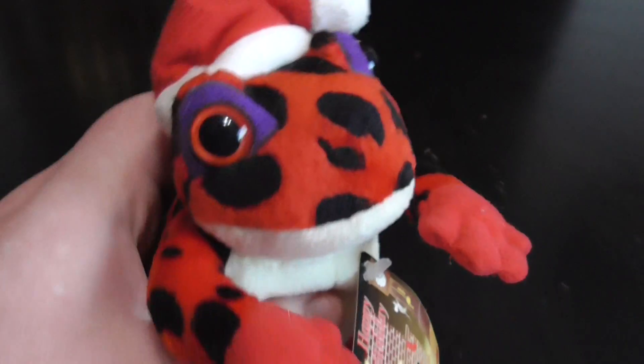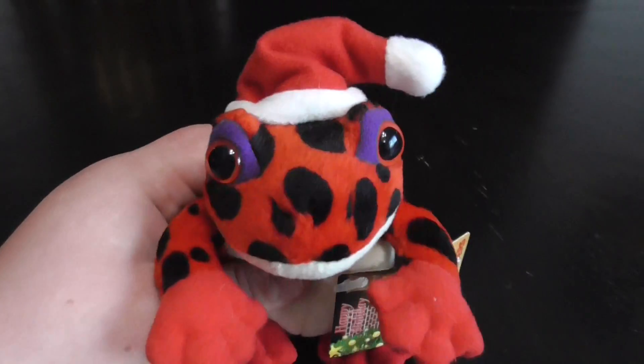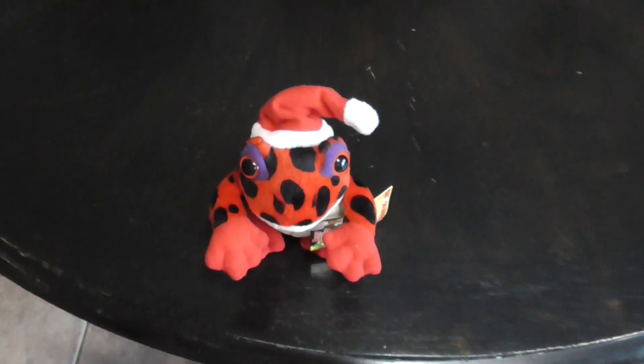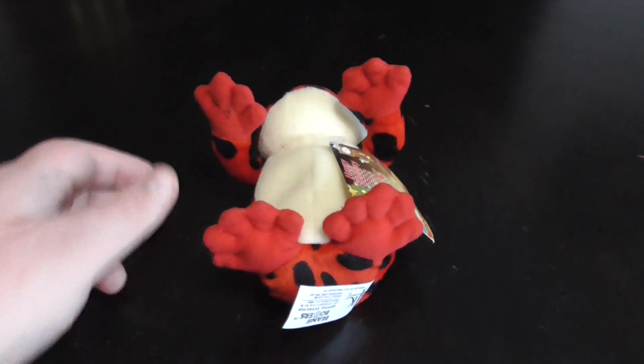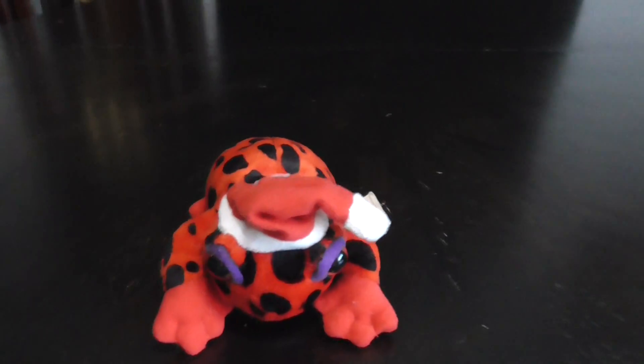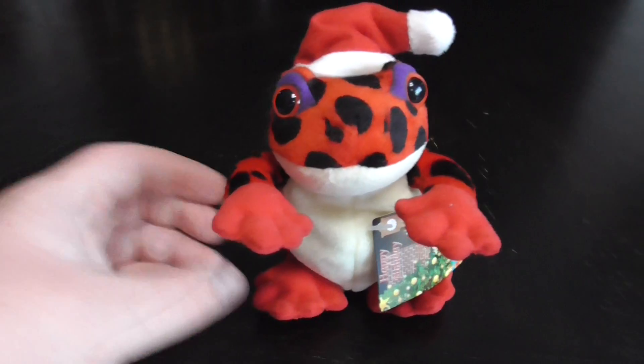There's his face, his part, his hands — pretty cool. I'm going to show him up top, and then the bottom. And like this, pretty cool.